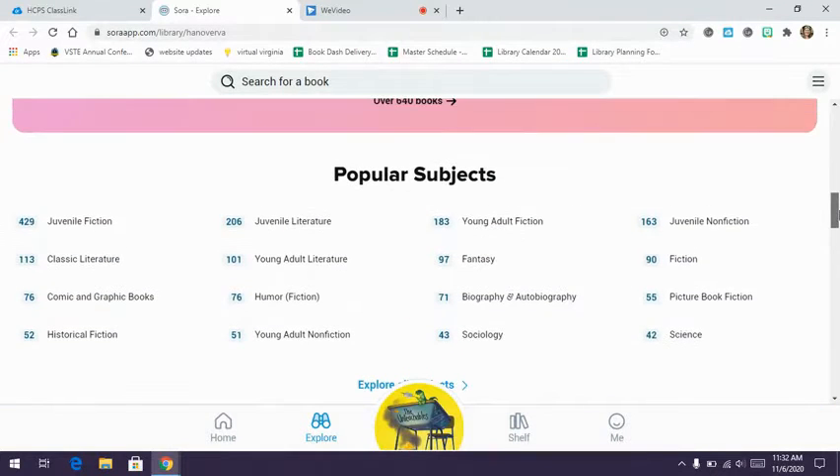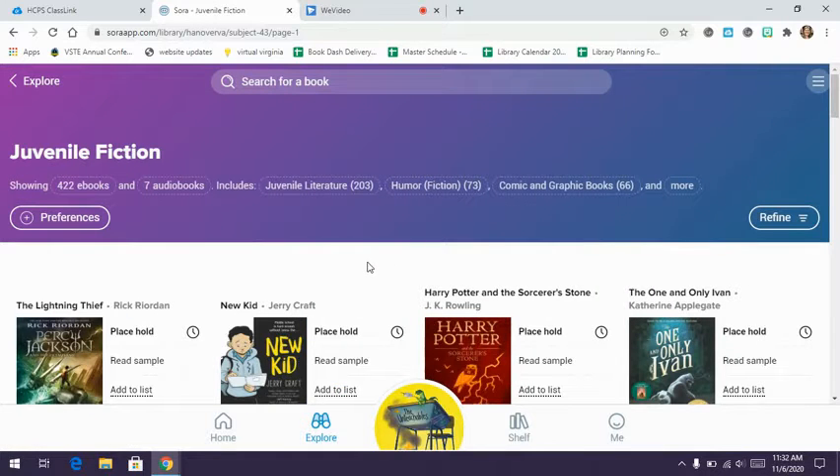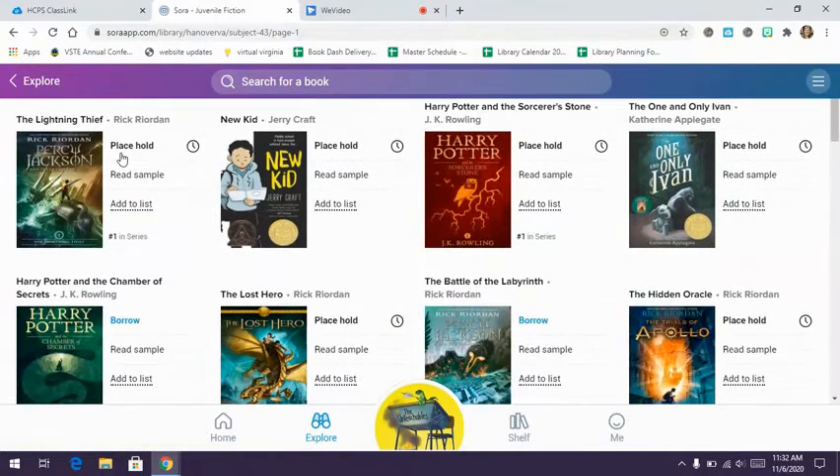Going back up to popular subjects and clicking on juvenile fiction will show the books available. A lot of these say 'place hold,' which means someone has already checked out that book. If I click 'place hold,' I'll be added to the list of students who want to read that book, and it will come to me in order. So I may be third in line, and as the other students finish, it will automatically come to me.